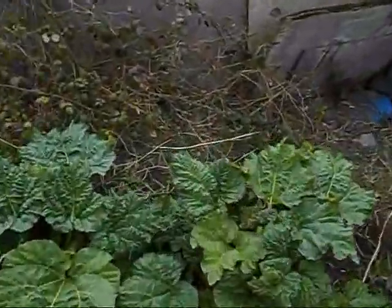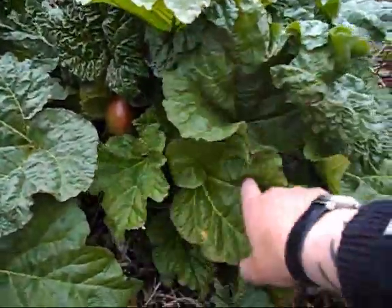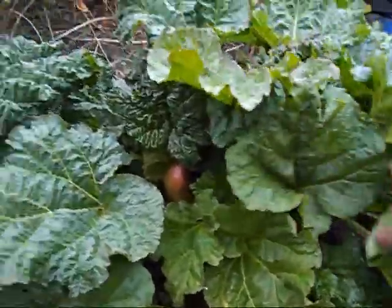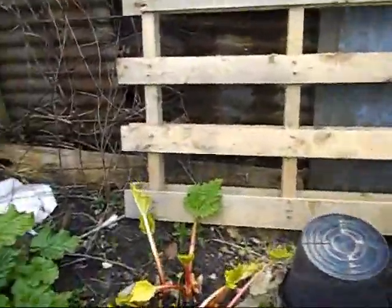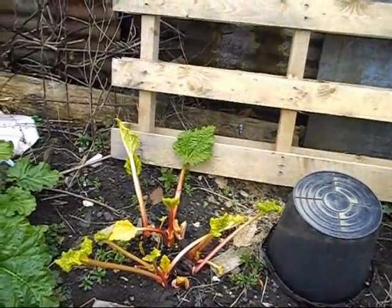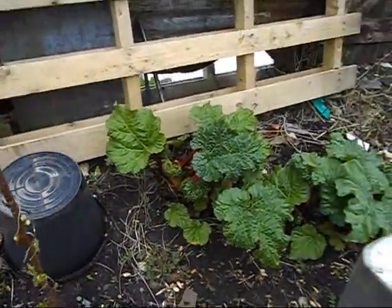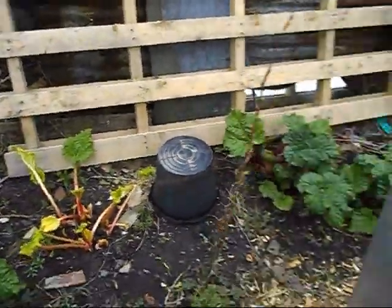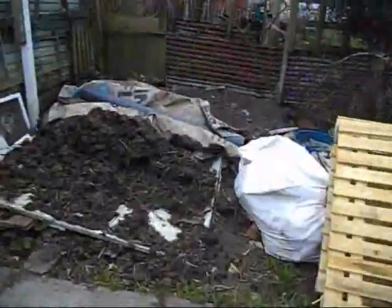My rhubarb flew up in the past couple of weeks. I'll be picking that soon. I've taken the ones from inside the bin — I've had them, they were quite nice actually. I've took the bin off now because all of the rest of them are catching up, so it's pointless having the bin on now. But it's going to be good for the next year.